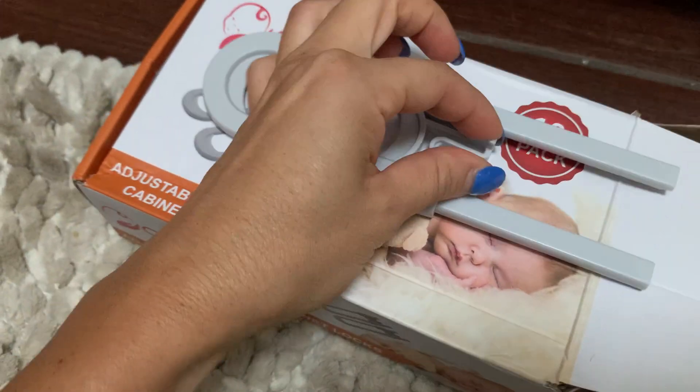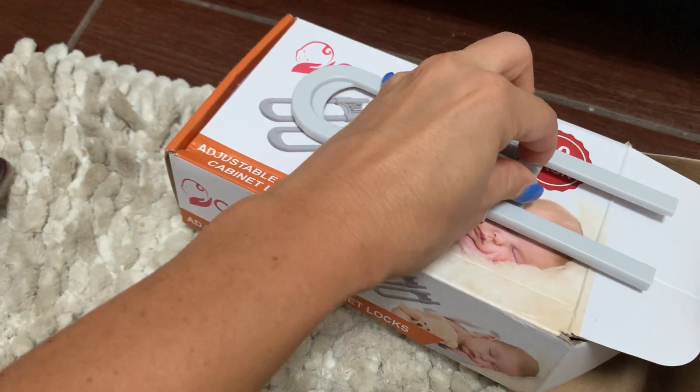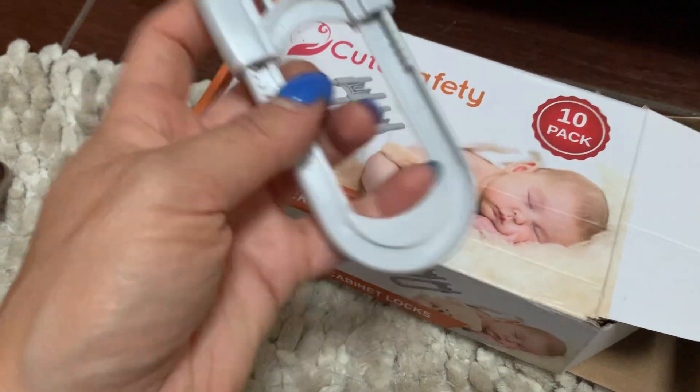So this is what they look like. To open and close, you slide this down and pull — it's a bit hard to do with one hand — but you can slide it down and slide it up.